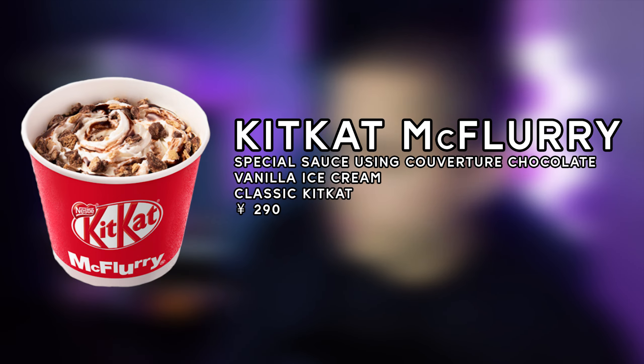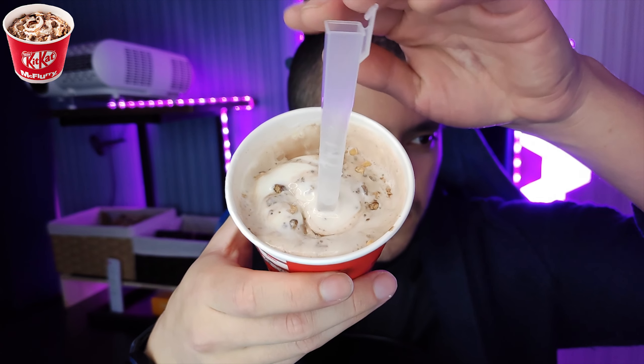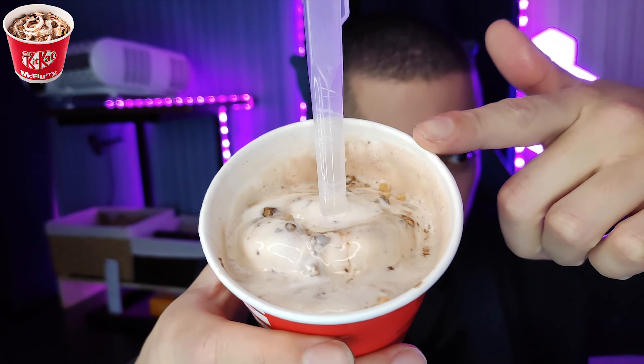Let's start with the McFlurries before they melt — starting with the regular Kit Kat McFlurry. Removing the lid, you can see it's a normal McFlurry: vanilla ice cream with Kit Kats in there, starting to melt a little. Let's mix it a bit before it completely melts, since it's been sitting for about five minutes and it's very hot today. This is very good — you definitely get the delicious Kit Kat, you can taste the wafers very clearly, and you get that delicious McDonald's vanilla ice cream.